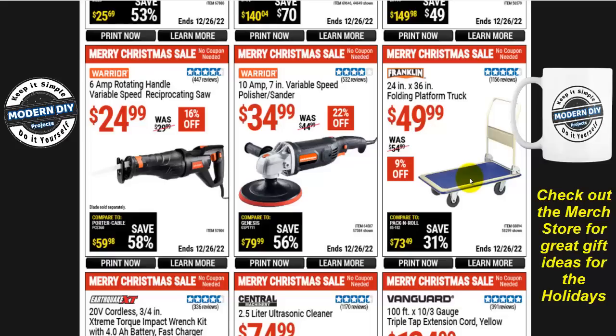That's a little cheap advice that'll save you a lot of headache down the road. The 10-amp 7-inch variable speed polisher from Warrior is $35, $22 off. The Warrior 6-amp rotating handle variable speed reciprocating saw is $25, $16 off.